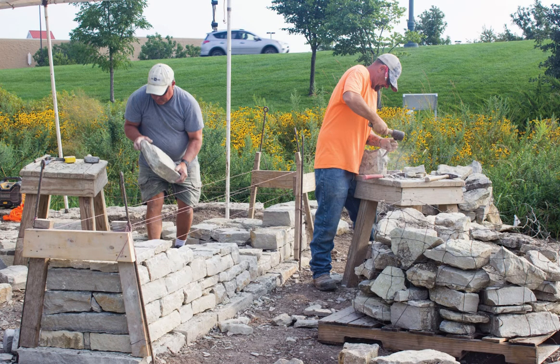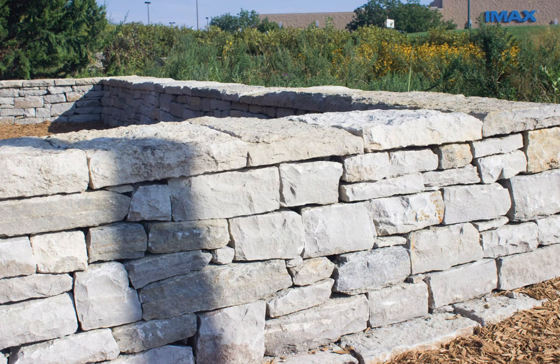From the foundation stones all the way up to the cap stones on top, only two things are holding this bench together: gravity and friction.